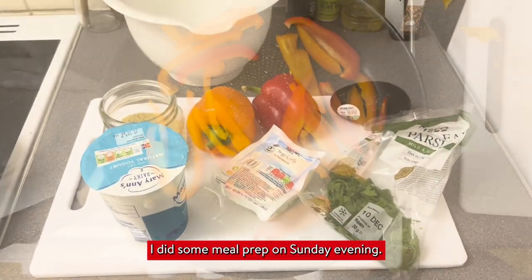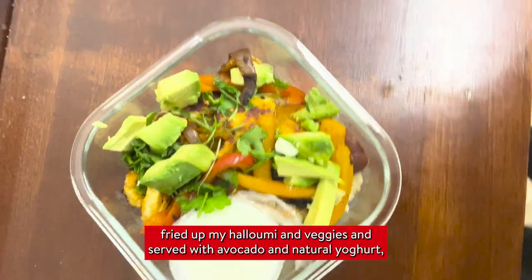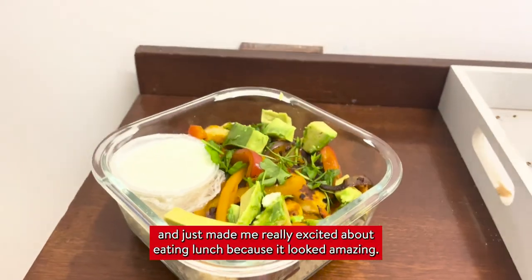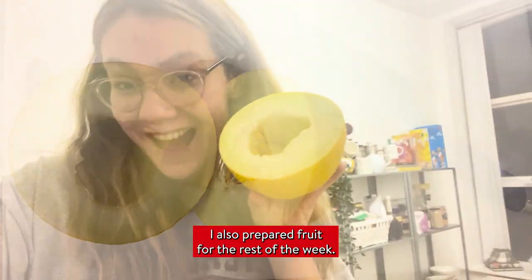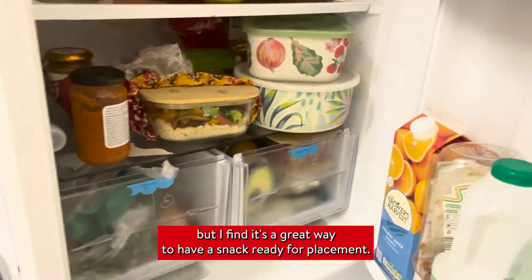I did some meal prep on Sunday evening — this was an Instagram recipe I was following for my lunch. It was really easy: I just made some couscous, fried up my halloumi and veggies, and served it with avocado and natural yogurt. I made enough for two portions to keep it nice and fresh, and it made me really excited about eating lunch because it looked amazing. I also prepared fruit for the rest of the week — I love buying a whole melon and just eating it. It's a great way to have a snack ready for placement.